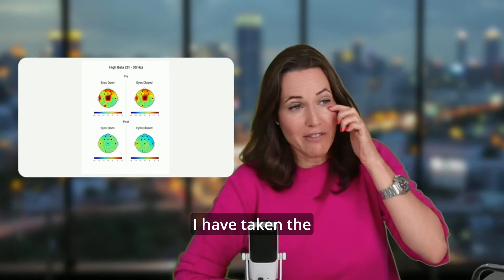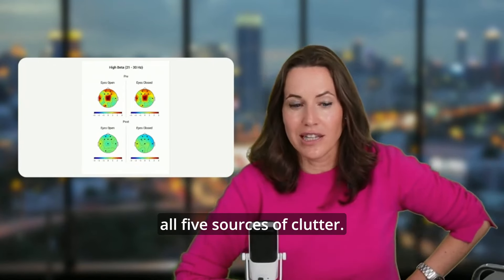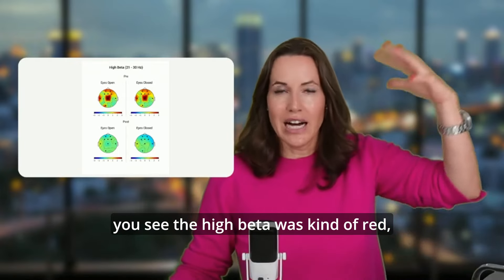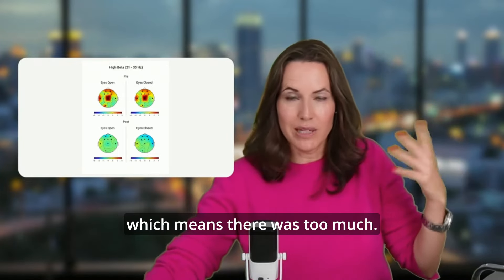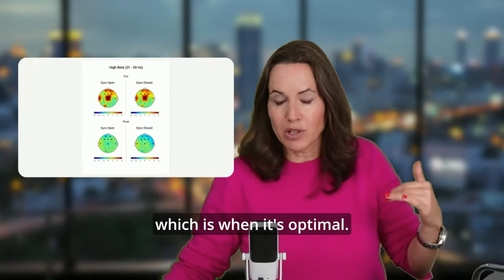I have taken the approach to actively tackle all five sources of clutter. And what you can see here in the pre, you see the high beta was kind of red, which means there was too much. And afterwards, it's the green-blue area, which is when it's optimal.